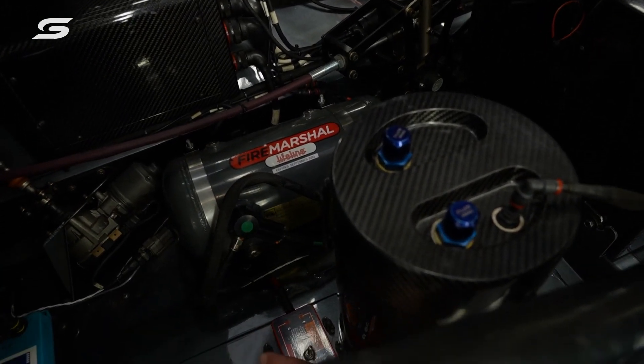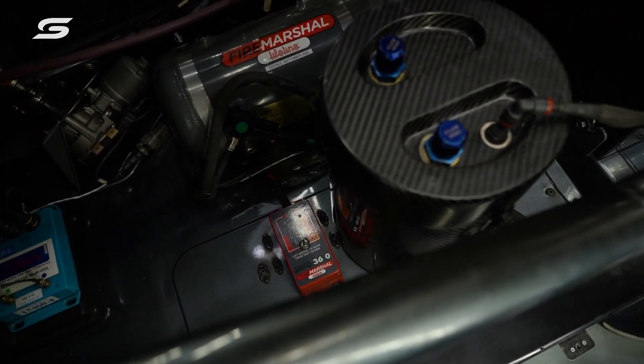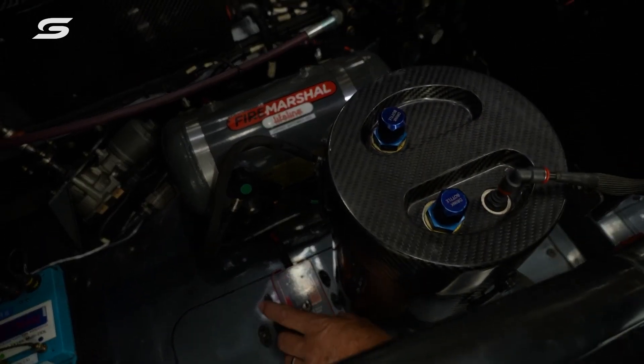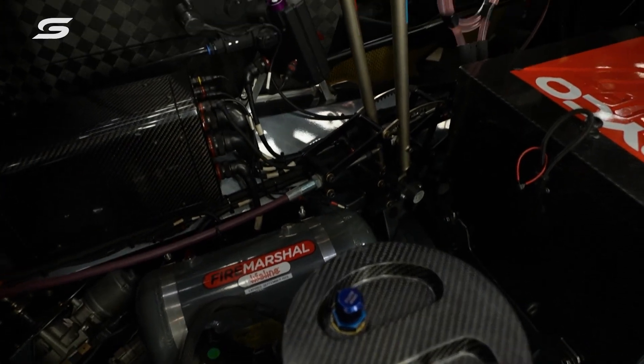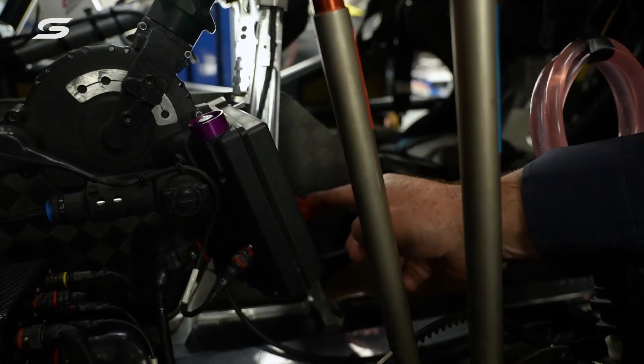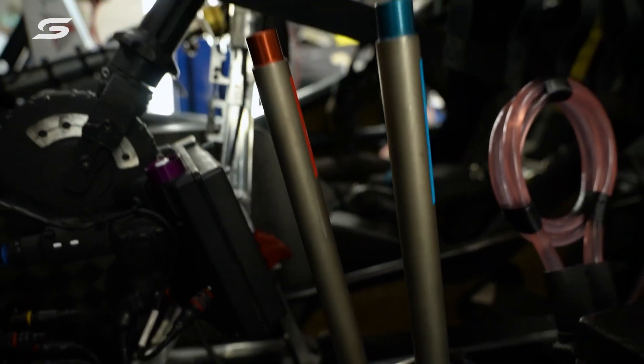It has its own independent and autonomous power system. So regardless of whether the car has been in a violent incident and all the power is disconnected, this thing still has power. It's activated in two locations. One of them is by the driver, by lifting this cover — there's a toggle switch under there, and you flick that toggle, and that sets off the fire bomb.